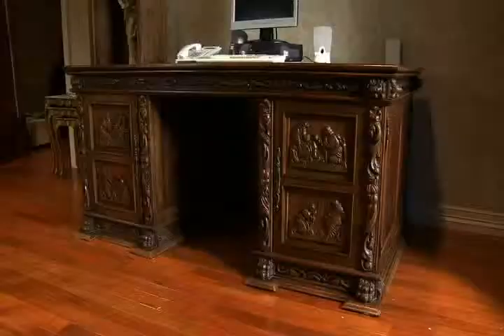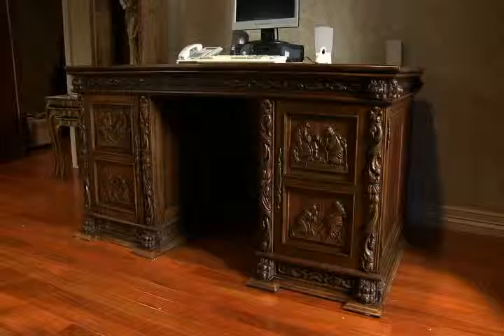I searched a long time for somebody who could recreate the panel and wasn't able to find anybody, practically at any cost. So when I came upon Carbright, it was really like a dream come true — to be able to restore my heirloom piece and have the door recreated to where I couldn't even tell which one was the original and which one was the recreated piece. So thank you for making my heirloom piece come back to life.